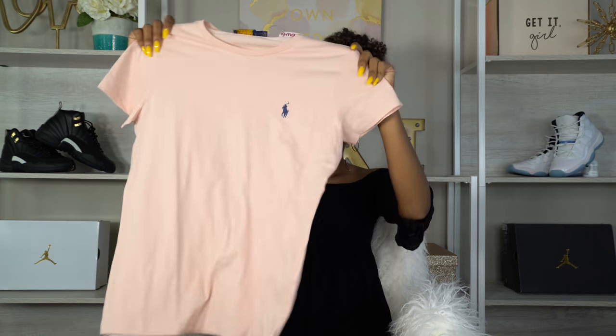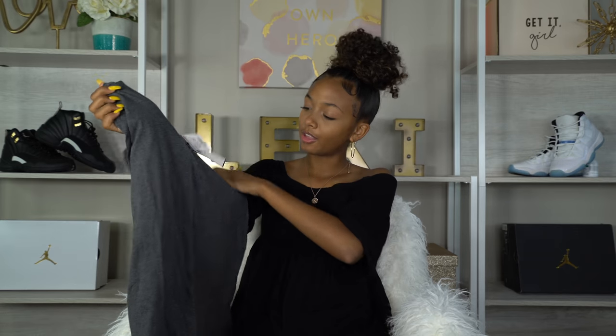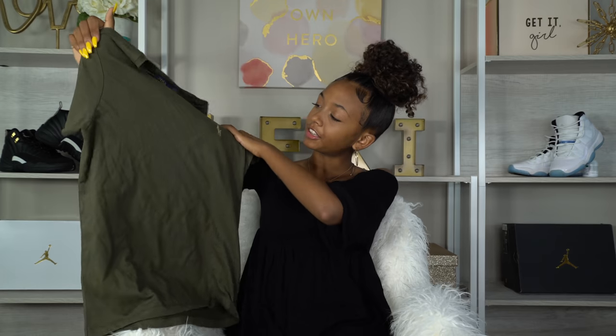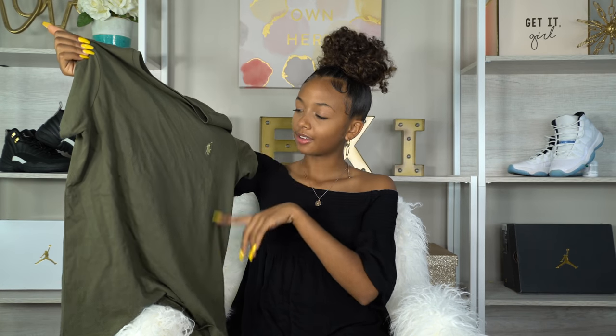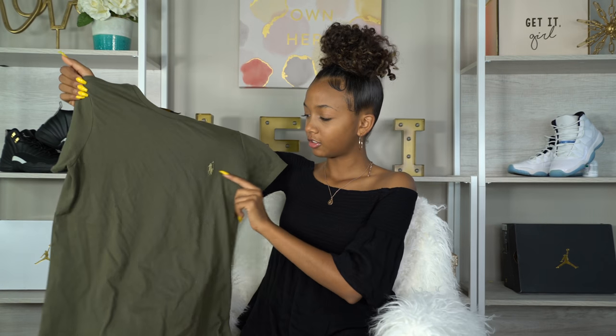Throughout this video you guys are gonna be able to tell I like a lot of Polo and I wear a lot of Polo. From TJ Maxx and Marshalls they have great deals on Polo, so I go there. From there I got this pink polo with a navy blue horsey, then I got a gray polo with a gray horse — I've never seen a polo with the same horse color as the shirt. I also got this army green polo with a camo green and khaki color horse.